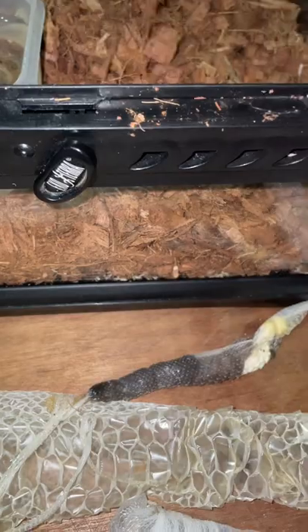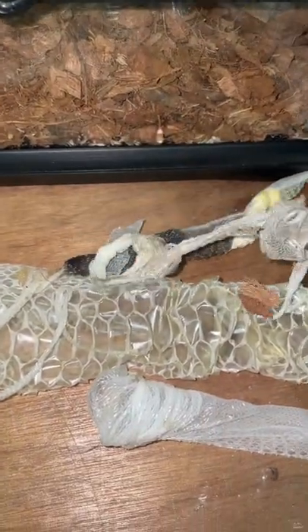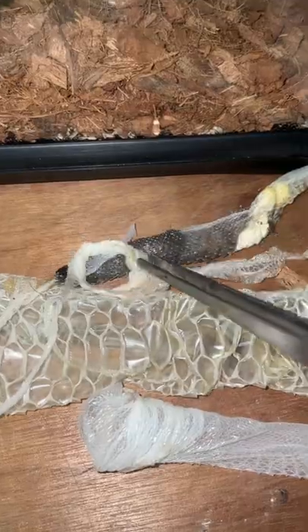So yeah, just cleaning out the shed, and she's gonna be rehoused into a new enclosure — a tub — very very soon.